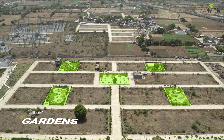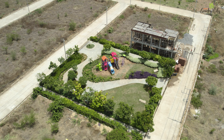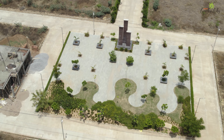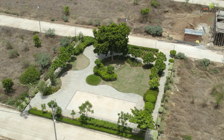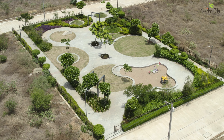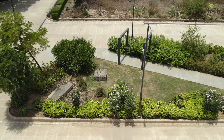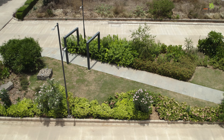Beautifully landscaped gardens are scattered throughout the community, offering peaceful retreats and a connection to nature. Here, your kids can play freely in the gardens, while elders can enjoy the fresh air and serene surroundings. It's a place where every member of the family can find their own peaceful moments amidst nature's beauty.